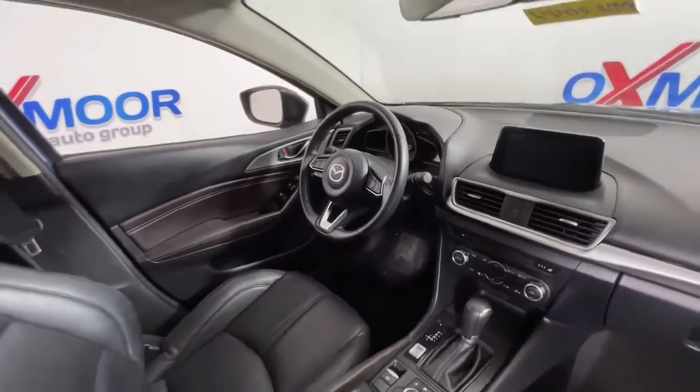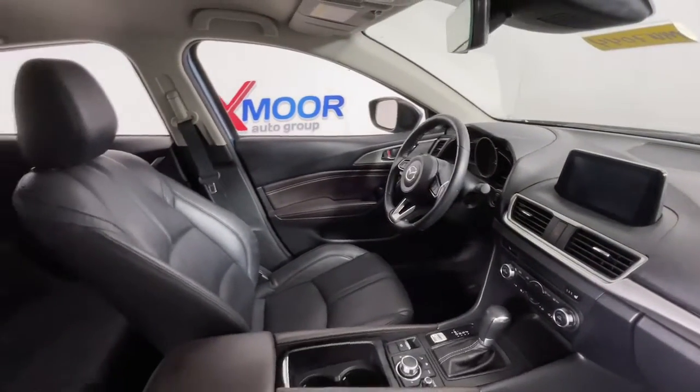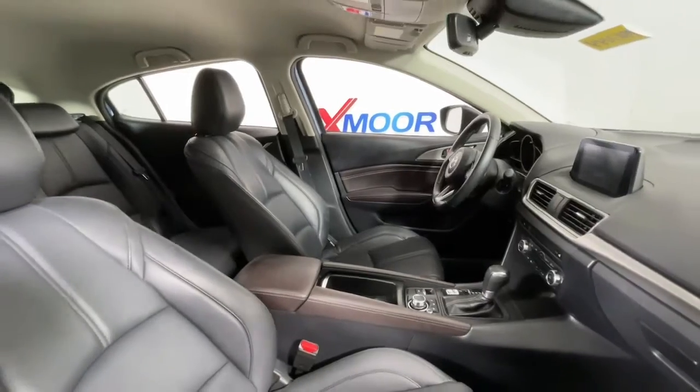Aluminum wheels, intermittent wipers, tire pressure monitoring system, trip computer, power windows.